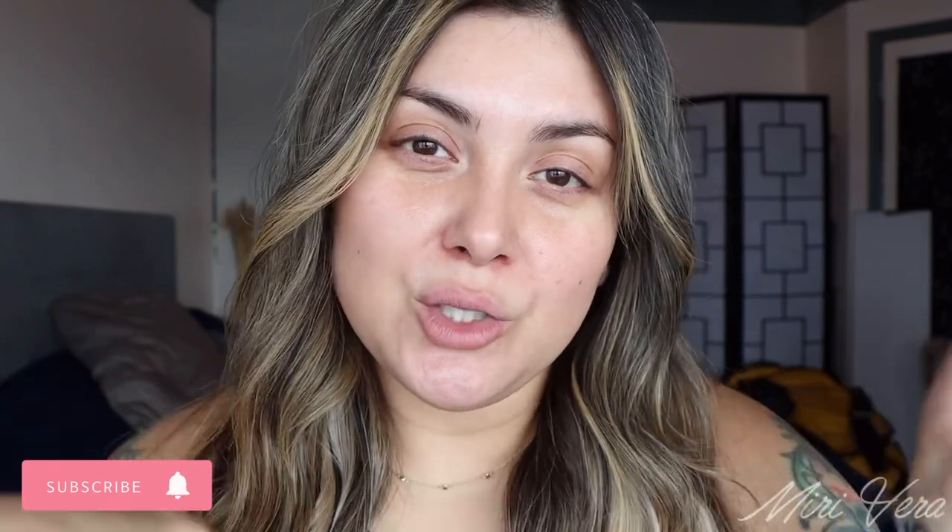Hello my lovelies! Welcome back to my channel. If you are new here, hi my name is Mary and I give you an extra warm welcome. I would love it if you grabbed a snack, stayed for a while, and clicked the subscribe button. I would love to have you. And if you're a returning viewer, thank you so much for coming back. I appreciate you more than you know.